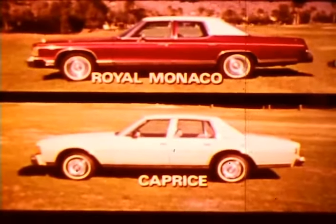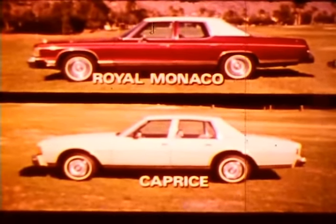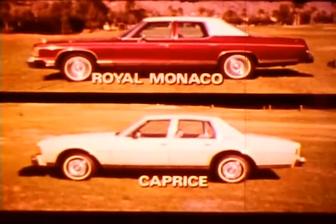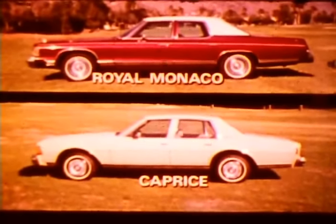For example, Caprice is 10 inches shorter, almost 4 inches narrower, and it uses the same wheelbase as an intermediate — five inches shorter than Royal Monaco. It has a narrower track and smaller tires too. And Caprice has a surprising three inches less room at the hips than Royal Monaco and almost an inch less at the shoulder. To save space, Caprice used short armrests and small door handles.